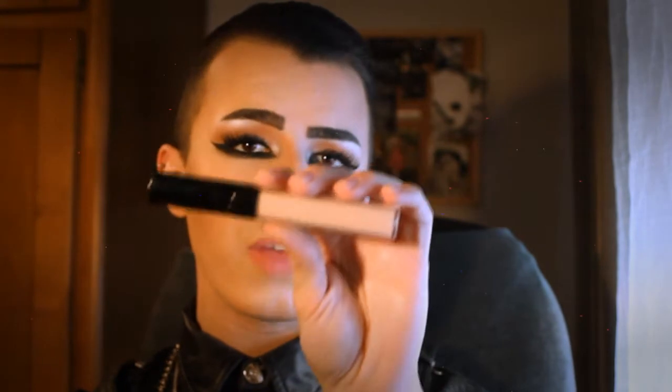My favorite concealer right now is the Chanel Perfection Concealer in number 10, I think the name is Beige Claire. It's not the lightest shade I wanted, but it covers my dark circles so well, looks perfect and beautiful, and doesn't crack like others. I really, really like this concealer and I really recommend it.